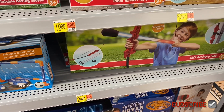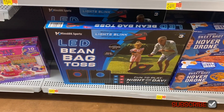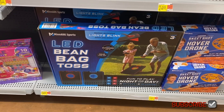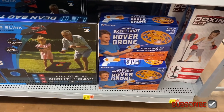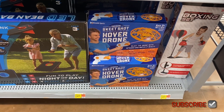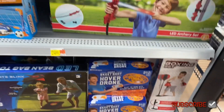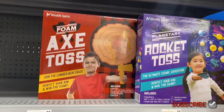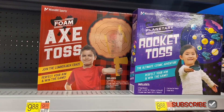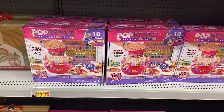An archery set for $24.88, an LED bean bag toss for $34.88 — everything's LED now, that's cool. Then an indoor skeet shot hover drone for $24.88, a boxing set for $24.88, an axe toss for $9.88, and rocket toss for $8.88.